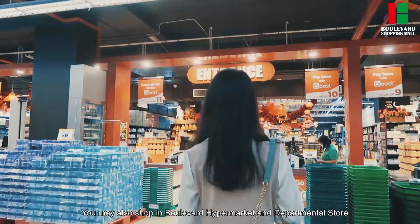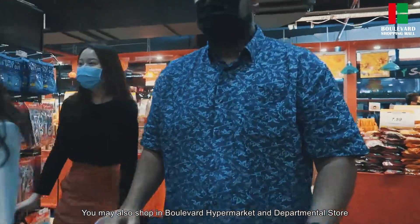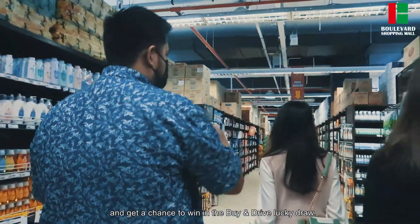You may also shop in Bollywood Hypermarket and Department Store and get a chance to win in the Buy and Drive Lucky Draw.